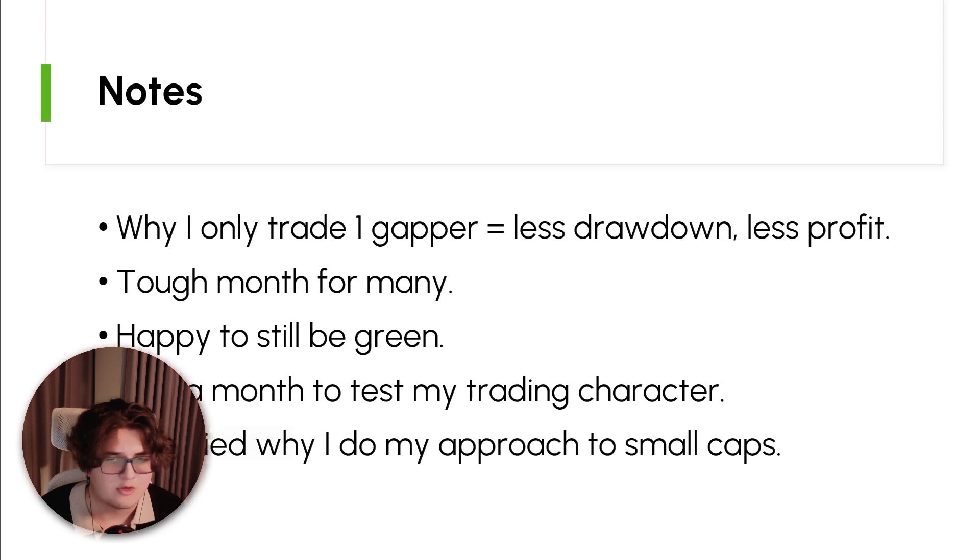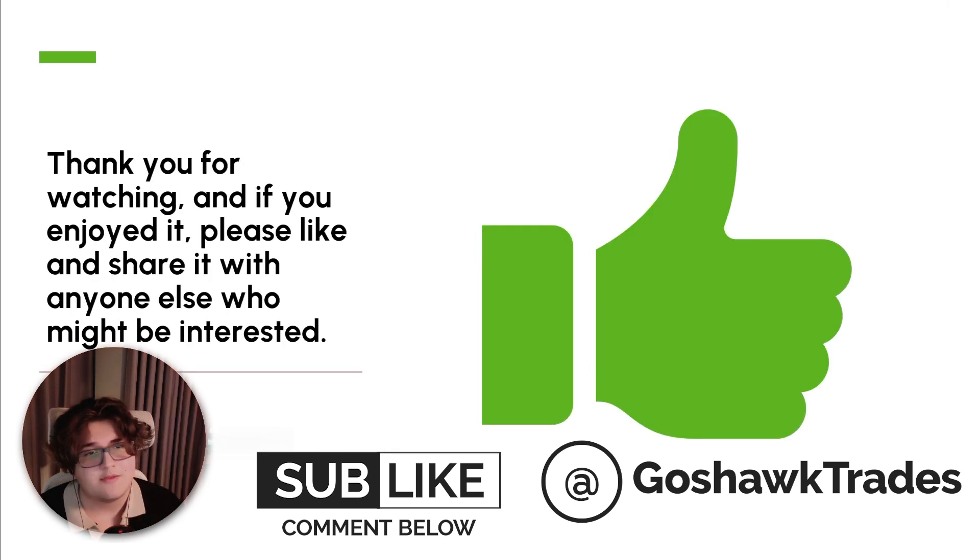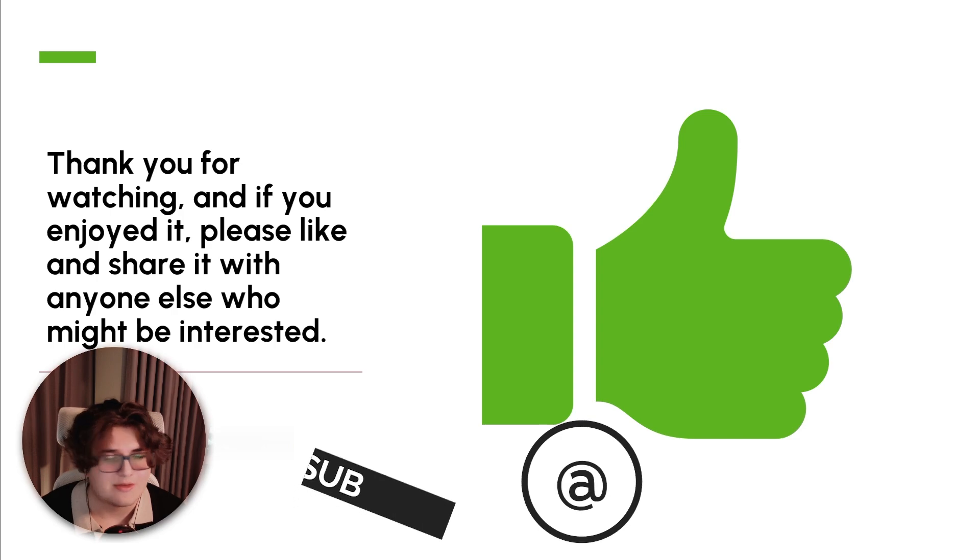Obviously this could be recency bias — this month was good for me and not for many others, and other months it'll be the other way around. For now I'm very confident in my approach: less drawdown and less profit, and I'm fine with that. In the future I think I'll shift towards more exponential growth, but while I solidify my overall trading approach I want to show consistency for at least another year or two. I still hope everyone's small-cap trading month was good — if it was red, I hope you executed well. Thanks for watching!